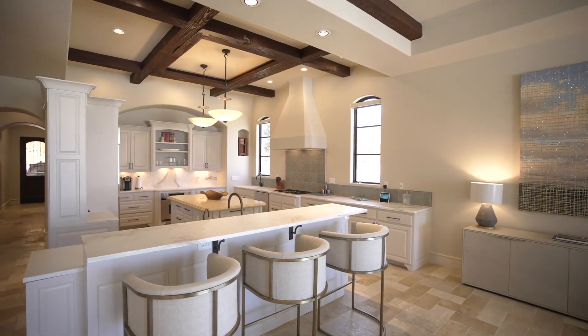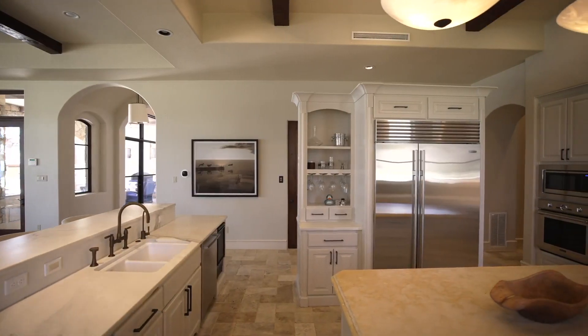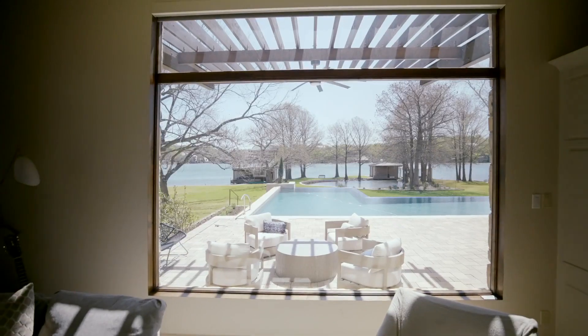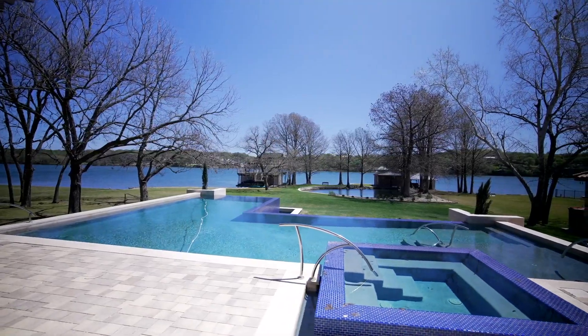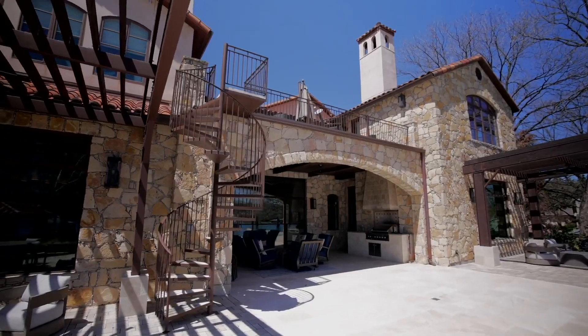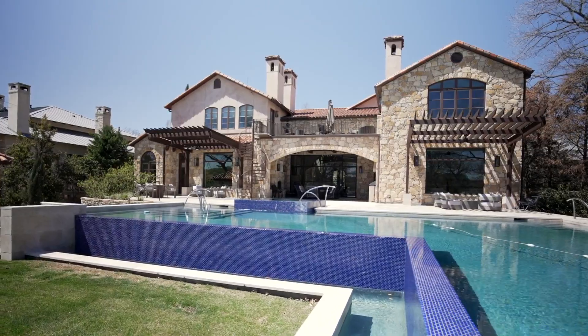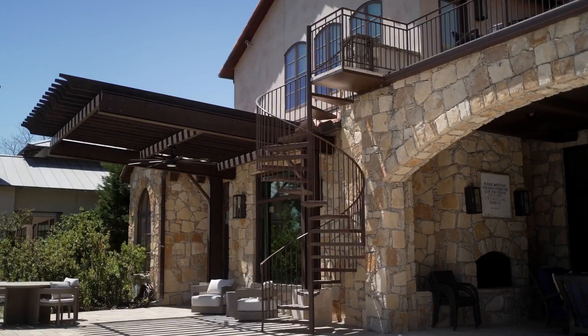A large kitchen with plenty of counter space and cabinet space opens to the family room, which overlooks Lake Austin and the beautiful negative edge pool. A covered patio with a fireplace and outdoor kitchen offers access from both living areas and the primary bedroom.